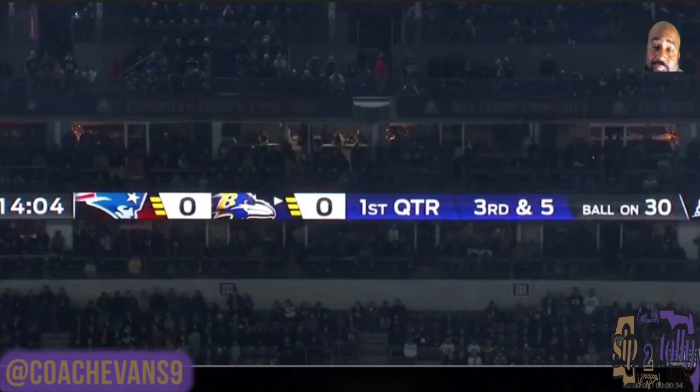Welcome back to Sip the Tatter presents Ravens Roundup week 9, coming off this huge victory over the New England Patriots. Today's video we're going to talk about third downs.